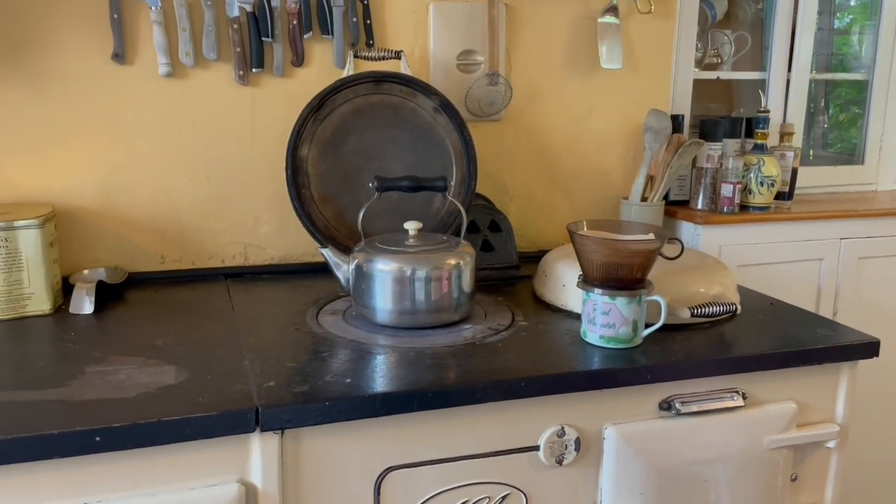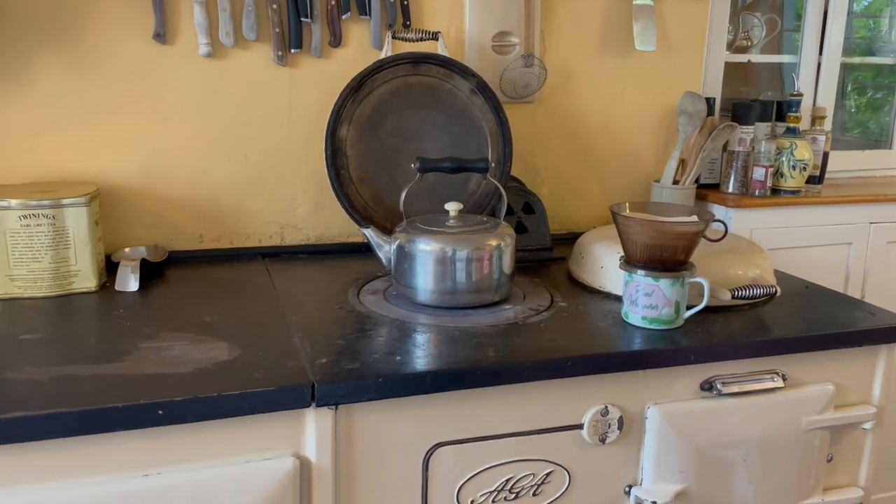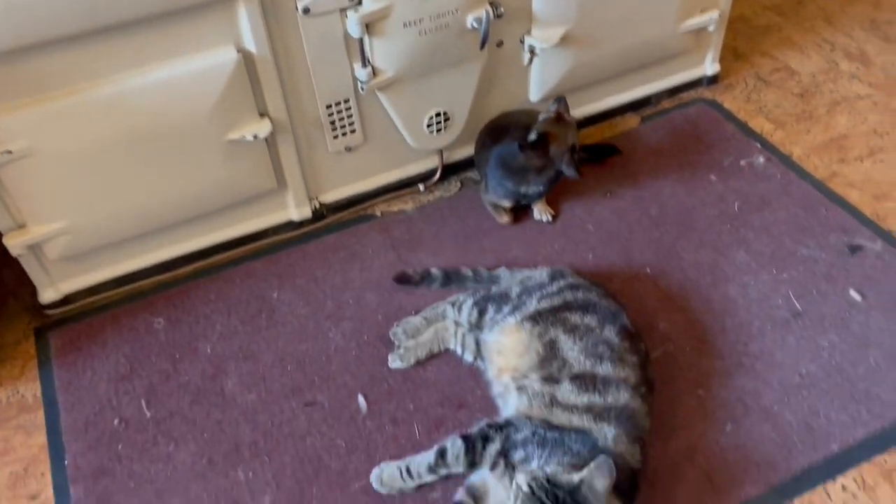Making myself a coffee after shearing a sheep and doing their feet — other sheep's feet. It's lovely and cool in here compared to outside.